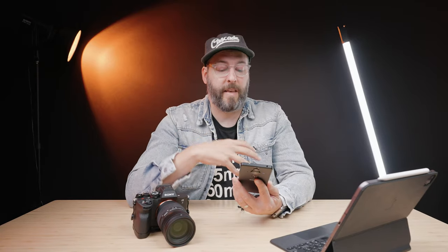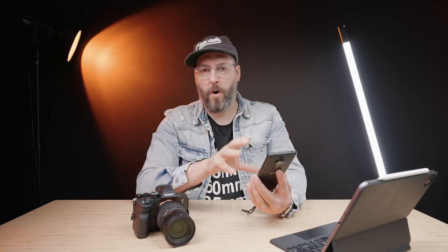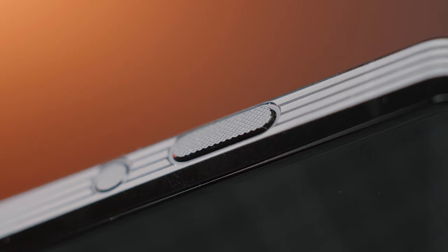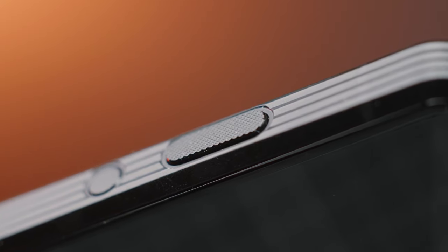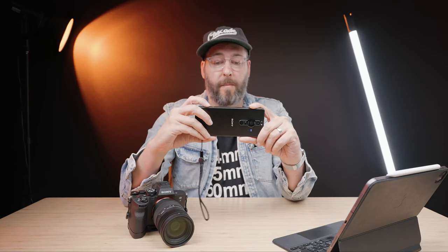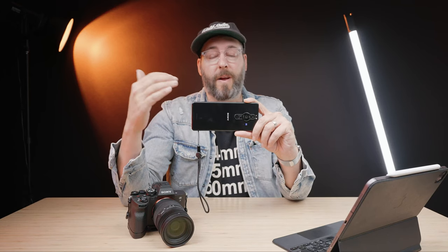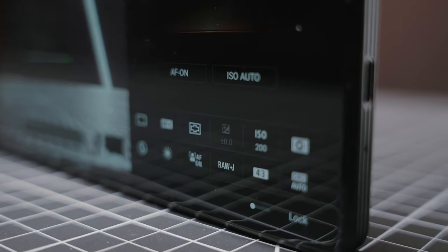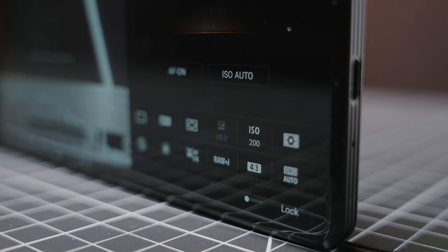A big thank you to them for letting me play with something I wouldn't normally have access to. Personally, I feel like they set it up more almost like a camera than a phone. While it's definitely in a phone body, you have a little button up here that as soon as you press it, it works like a shutter button, and pressing the button automatically brings up the camera app. The camera app is by far the best camera I've ever used on a smartphone.